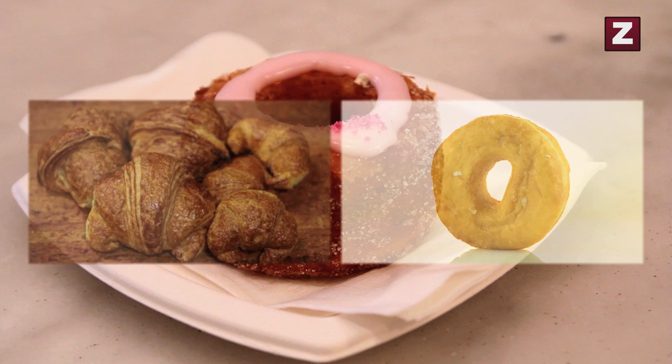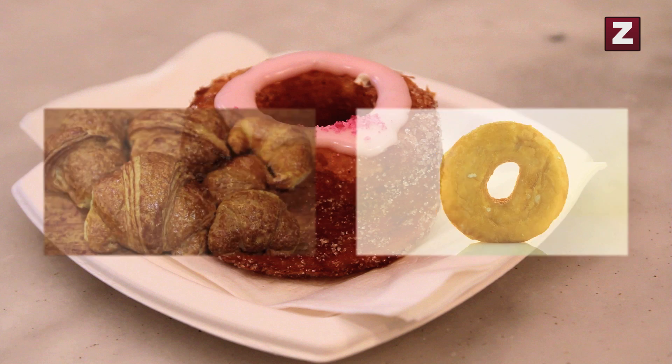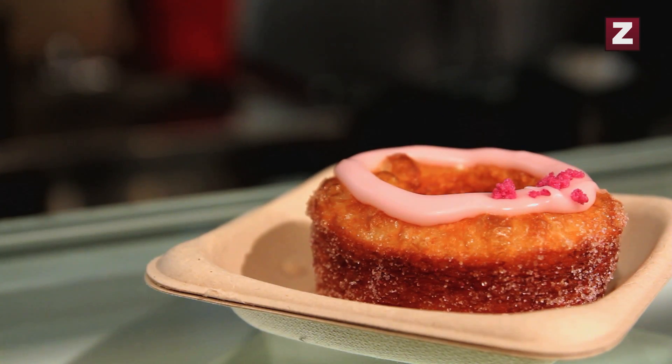What is a cronut? A cronut is a hybrid between a croissant and a donut. Why are you waiting 40 minutes for a cronut? It's a croissant that's made into a donut. I don't know if you need to say anything else.